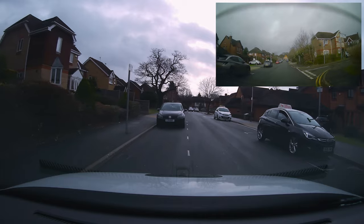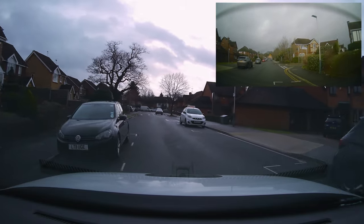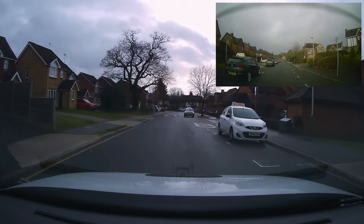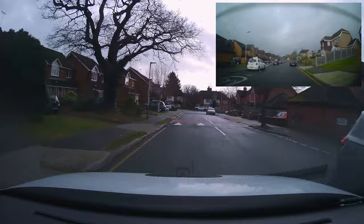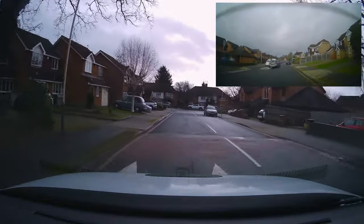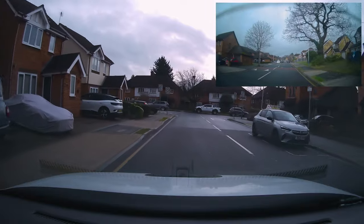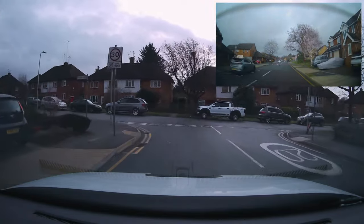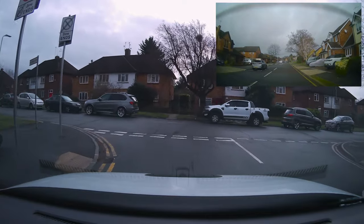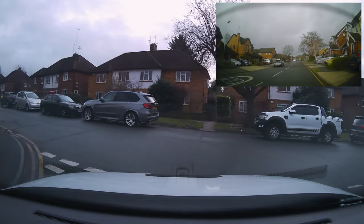Normally on your driving test, the examiner asks you to pull up on the left as you exit the test center. Today Mo is just following the road ahead. At the end of the road, the examiner asks to turn left. We check our inside mirror and left mirror and signal left. We want to start slowing down where the lines in the middle of the road start — there are five lines — and if we can't see clearly by the third line, come to a stop at the end of the road.